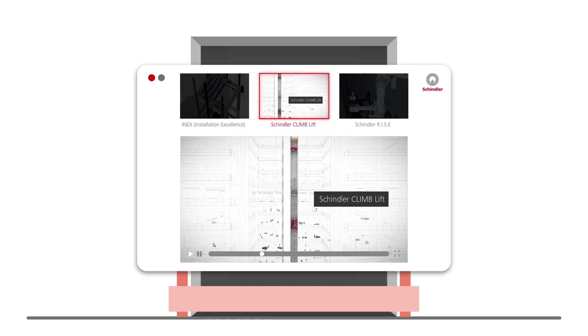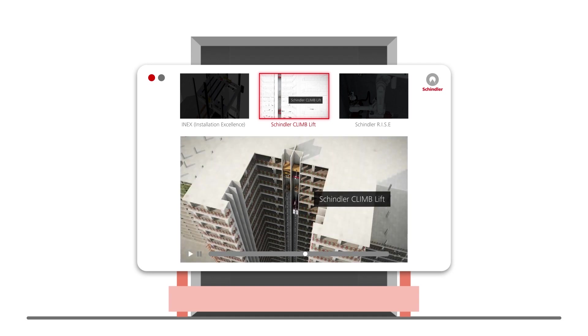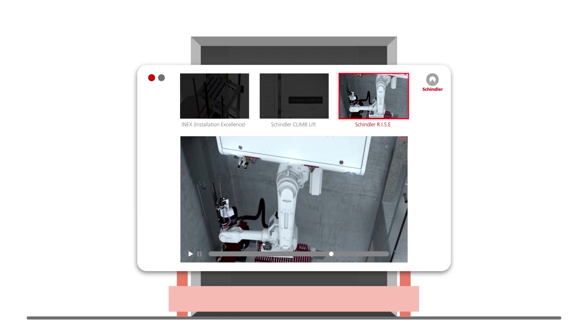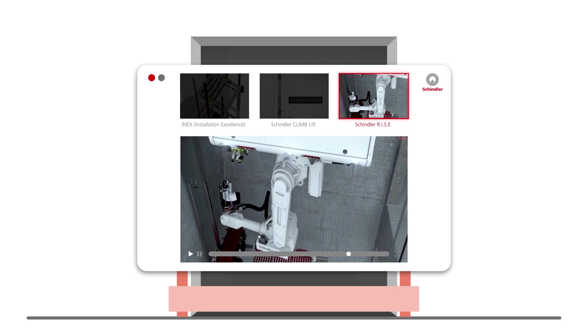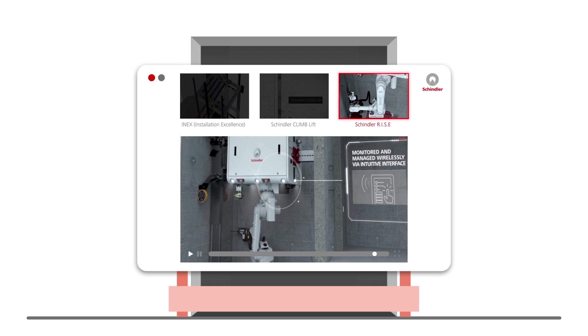For high-rise buildings, the use of Schindler ClimbLift helps to accelerate the installation program and improve safety by providing an early vertical transportation solution to move workers and goods on site instead of having to use external facade hoists. With Schindler Rise, our robotic installation system for elevators, the installation team is relieved of the physically demanding, repetitive, and time-consuming tasks of drilling and setting anchor bolts, improving safety in a taxing work environment.